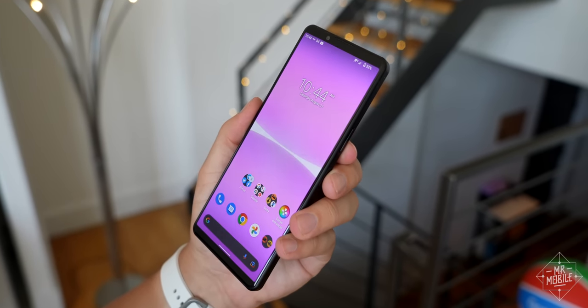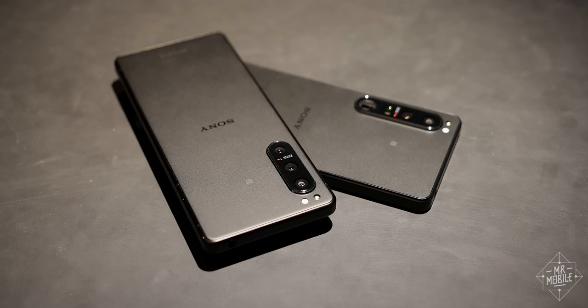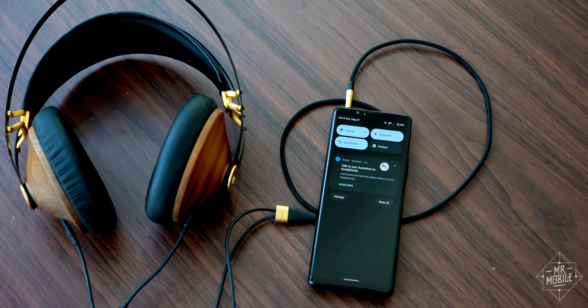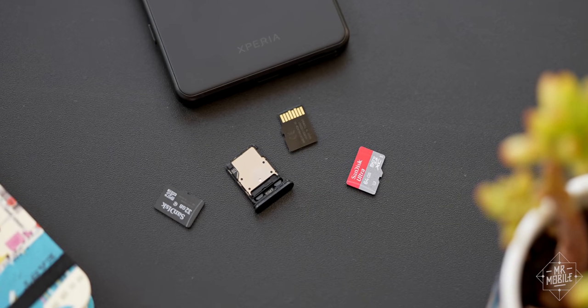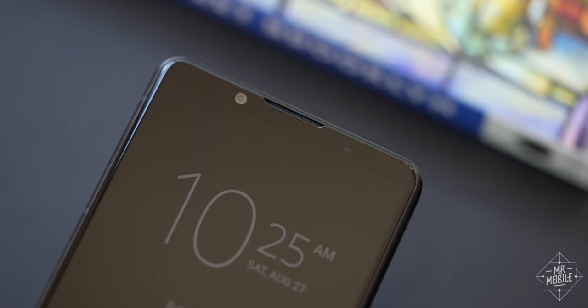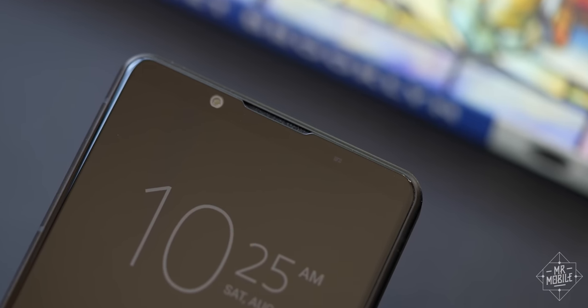Let's start with the good stuff, much of which came over unchanged from the 5 Mark IV's $1,600 sibling. An Xperia phone is one of the last places you'll find a headphone jack — one that makes it possible to use an external microphone while recording. It's still got microSD support so you can expand storage on the fly, mounted back to back with the SIM card on a tool-free tray. The cameras are still launched by a dedicated two-step shutter button on the side, and alerts are still announced by that beloved holdover: the notification LED.